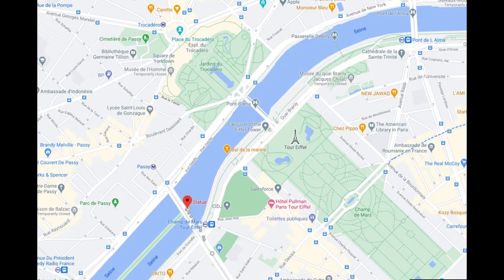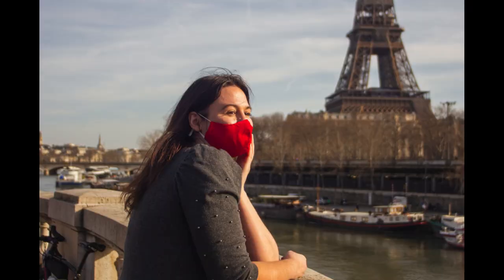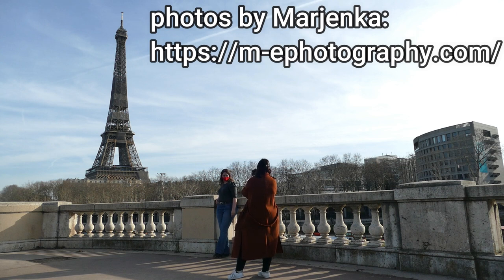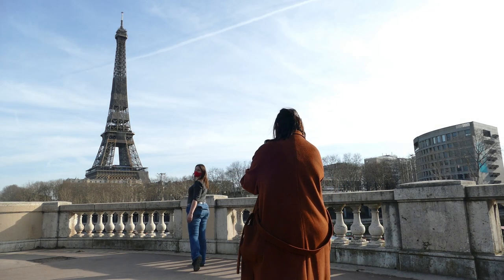Right now we're standing on the Pont Bir-Hakeim — the metro stop is Bir-Hakeim and then you just have to walk up the bridge on a nice sunny day like today. It's a very popular place to take pictures of the Eiffel Tower. My photographer today is Mayenka and I'll link all of her contact details and her website down below, so if you want some pictures with her, just get in touch.